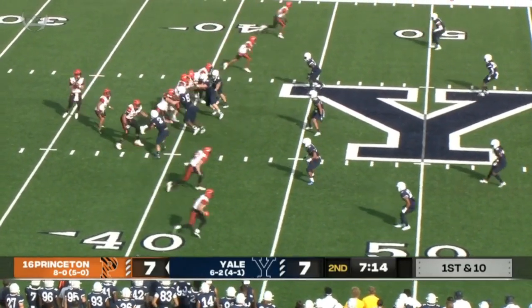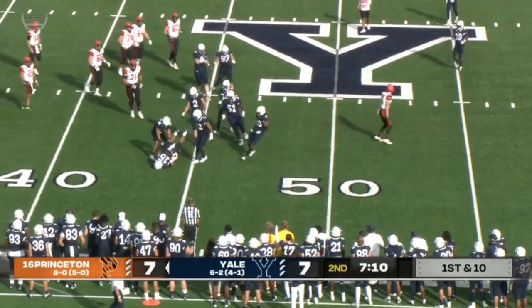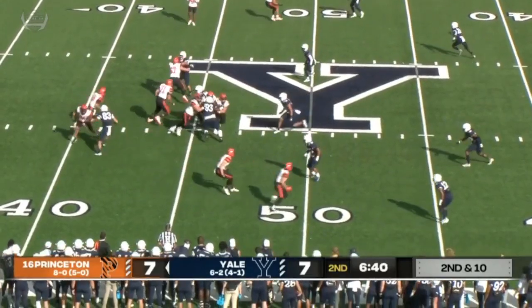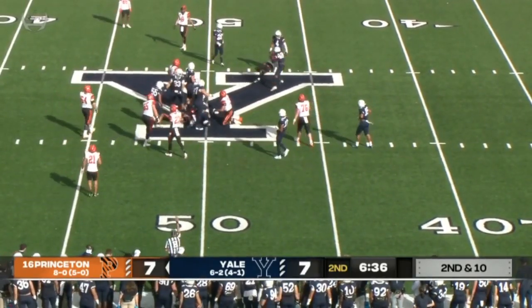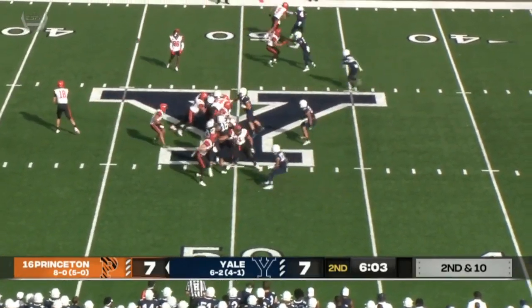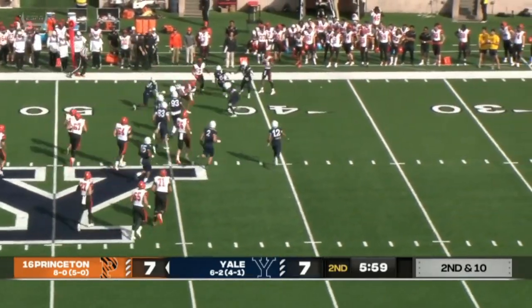7-7 ball game, seven and change left in the first half. Complete to number 7 — keep the numerology going. Second and 6 from the 45. Fake to handoff, Stenstrom keeping himself again — it's been a few minutes since we called his name. They fake to him, they swing it, and complete the quick pass with a move. It's a first down for Princeton.